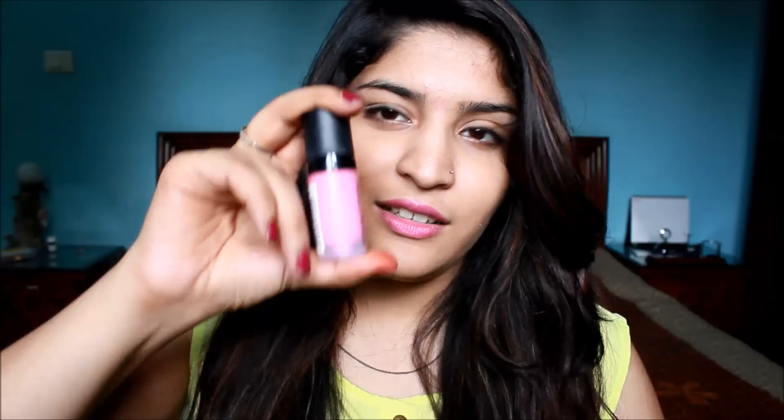Look how bright and neon that pink is — it looks gorgeous on the skin, especially if you have deep yellow undertones. This looks very, very flattering. The second shade from this range that I have is a more natural one called 'Rush.'